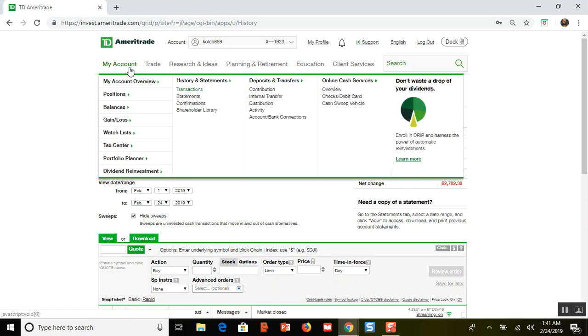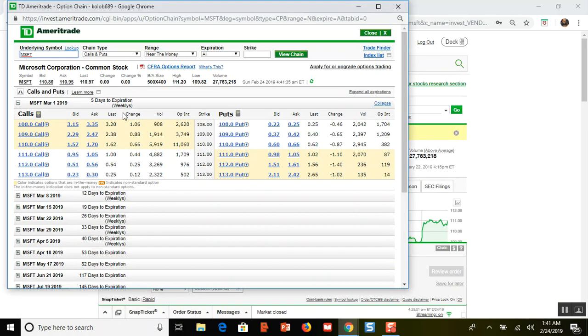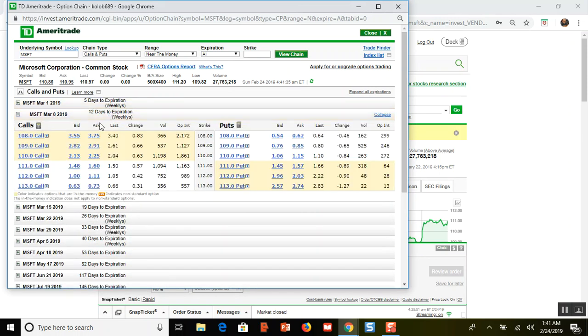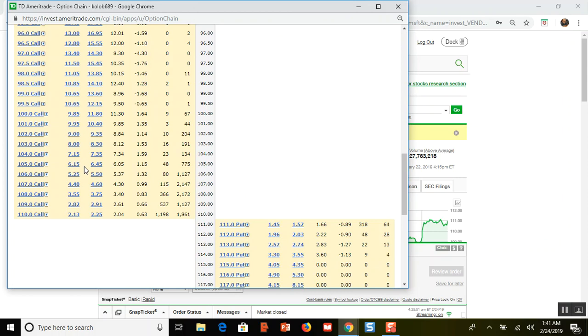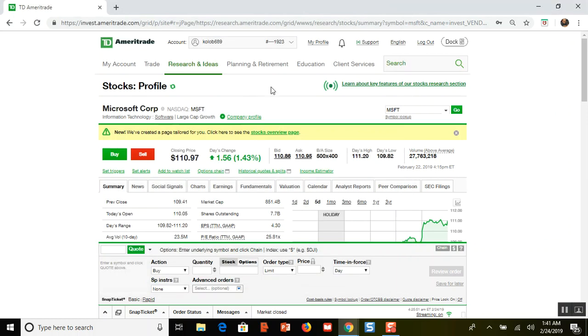My target is 30% return this year, so I obviously need to do something different to hit that — I need to add more calls. The safest option would have been to keep selling 105s; looking at the chain I would have gotten about $20 for the week, which I could have done safely. But the risk of the option getting exercised is the second kind of risk I have to consider, which is why I decided to roll up to the 107.